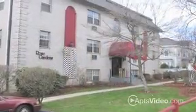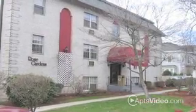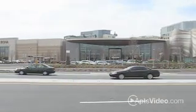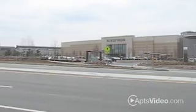Our metropolitan community offers parks, swimming, and more recreational areas than we can mention, also close by. Framingham is the hub of Metro West. That means whether it's a day of shopping, a night at a comedy club, or an afternoon of sailing on the reservoir, you'll find it's all available from Rose Gardens.